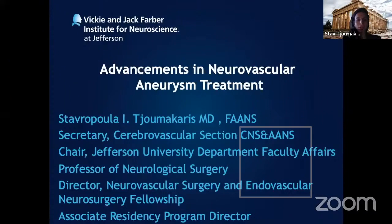Thank you Dr. Hassan for your kind invitation. I'm delighted to talk about advancements in neurovascular surgery as it pertains to aneurysm treatment. I'm Dr. Stavros Makaris from Thomas Jefferson University in Philadelphia, where I'm a professor of neurosurgery and the first dual-trained female to be doing this in the United States.